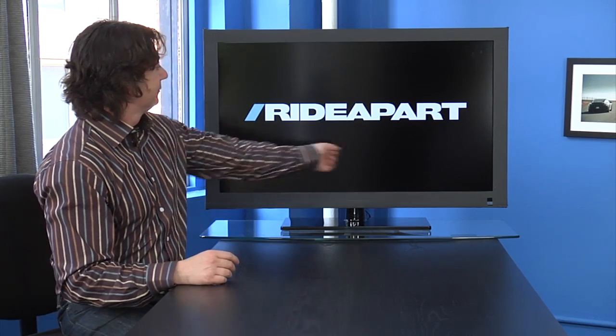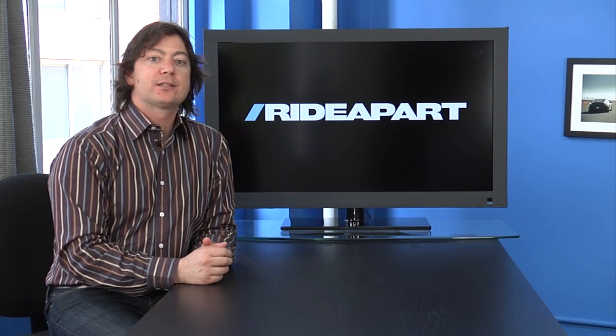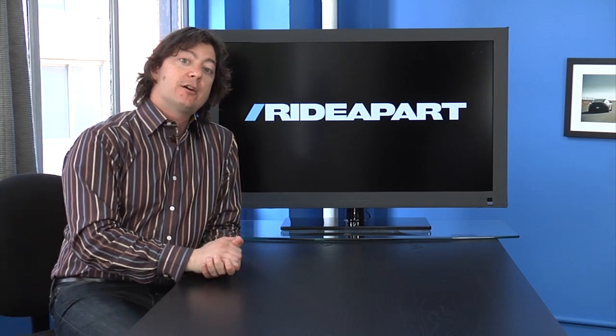But first, Ride Apart. You may have noticed that last week's show was eaten by a hedgehog, but this week they're at Cleveland Cycle Works, where you can get a cafe bike for the cost of a cup of New York coffee. Let's take a look.